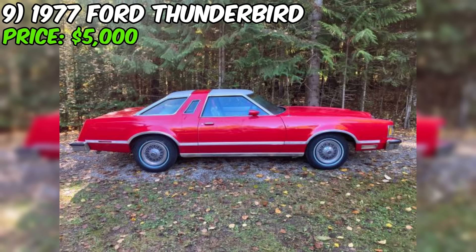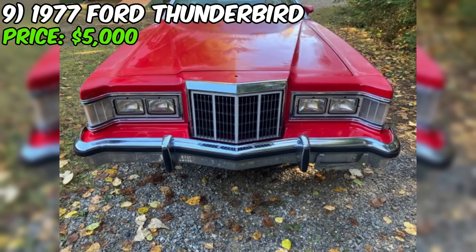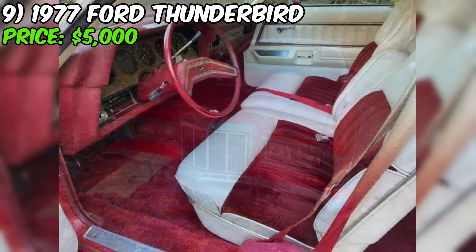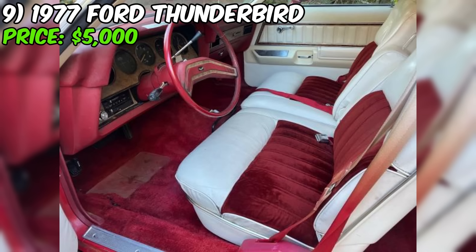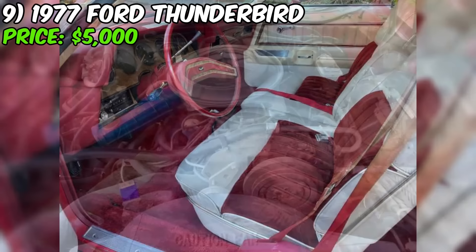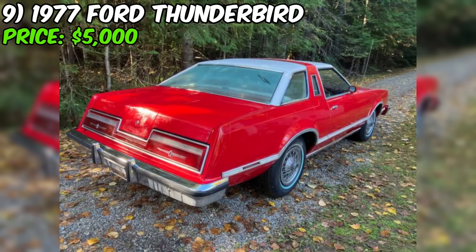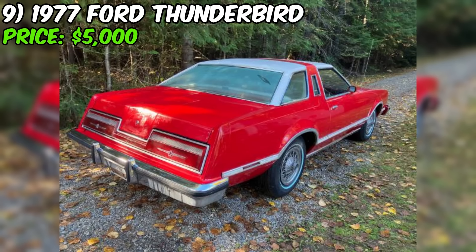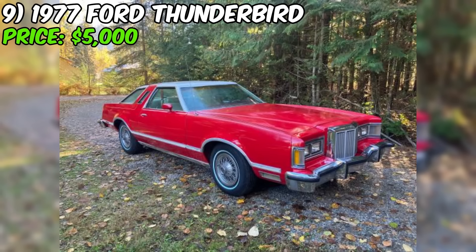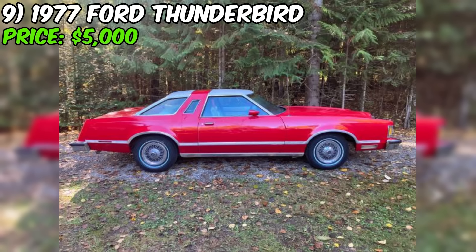Get ready to be impressed by this stunning 1977 Ford Thunderbird, currently available for sale on Craigslist. With an asking price of just $5,000, this vintage beauty is an absolute steal. The seller describes the condition as excellent both inside and out, and the fact that it has been stored indoors is a significant plus. Under the hood you'll find a powerful 302 V8 engine. The seller notes that the car runs and drives, and brand new tires indicate the seller's commitment to ensuring this Thunderbird is in top shape for its next owner.